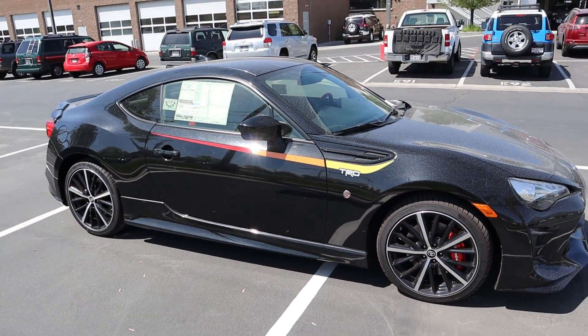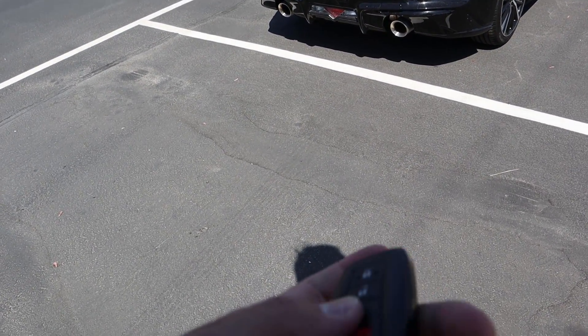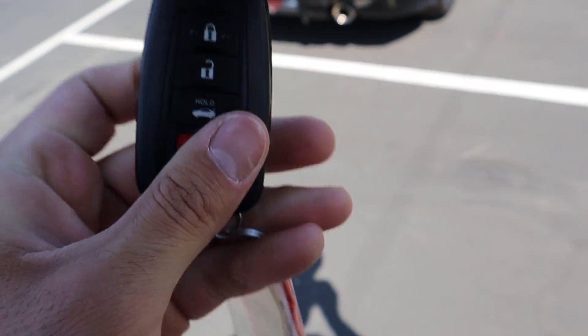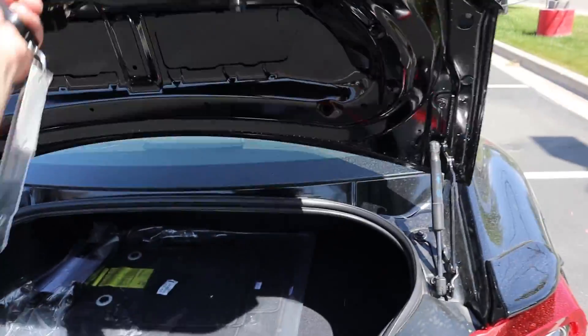Here's the key fob for the TRD. You have a couple of functions: lock at the top, unlock, and the trunk release. There is no remote start because it's a manual transmission. There's also a Toyota logo on the back, and if you hold this button it'll open up the trunk.